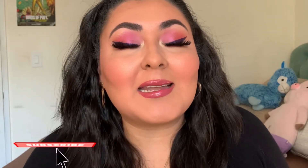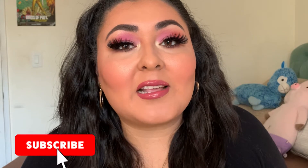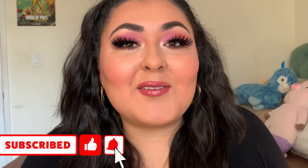And don't forget if you like drugstore makeup go ahead and stick around, subscribe, maybe hit the bell so you're notified whenever I upload and if you like the video, go ahead and like it. The video is going to start right now.